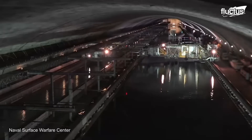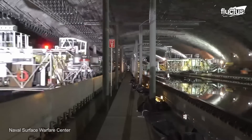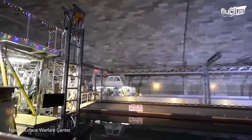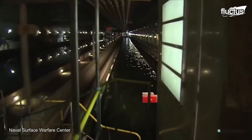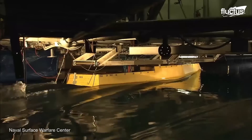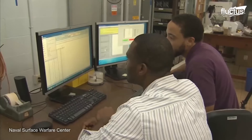offshore assets, and large-scale land-based engineering and testing sites. Here, engineers evaluate new concepts and features of ships and submarines, starting with the conceptual design using advanced CAD software.